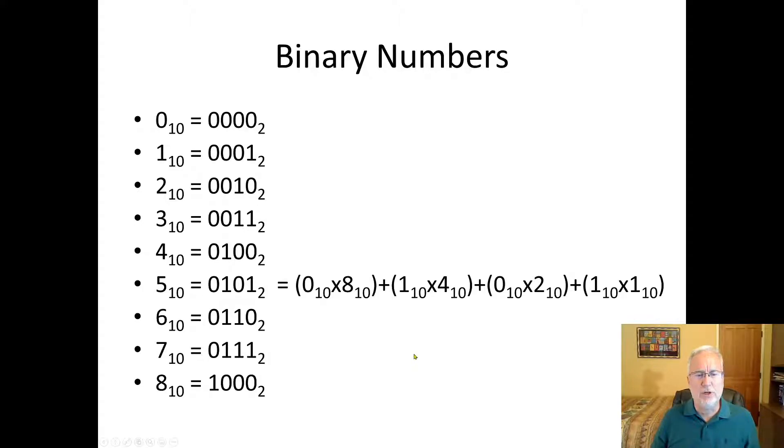Binary is something you might think you'll never have to use, but if you're a computer scientist, you will. You're going to have to look at it and understand it. You'll be using this for various things, and the more scientific programming you do, the more you'll need to know about binary.